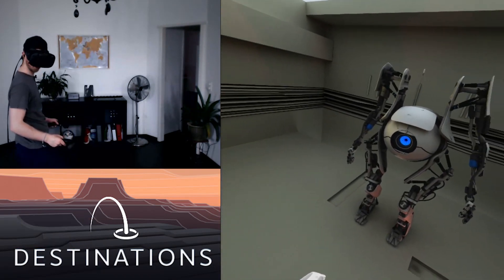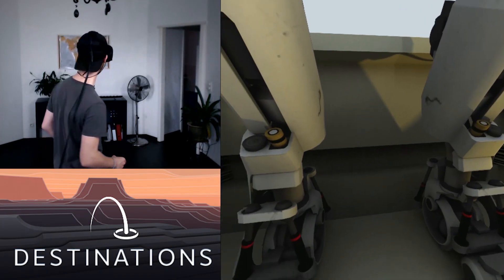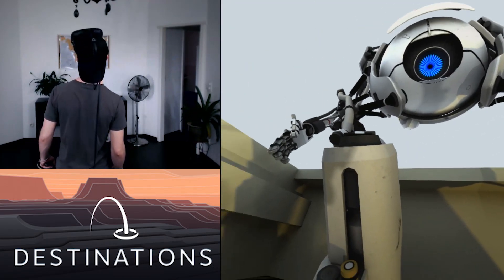Holy Christ. Why is he so big now? Okay, that's more like I know you. Hi buddy. We don't want to stab you in the eyes, but Jesus Christ, this one is massive.